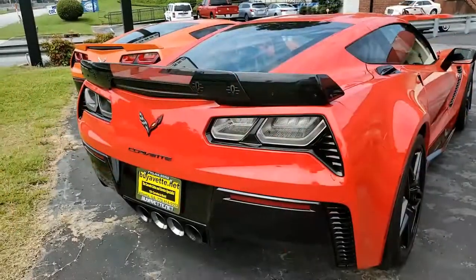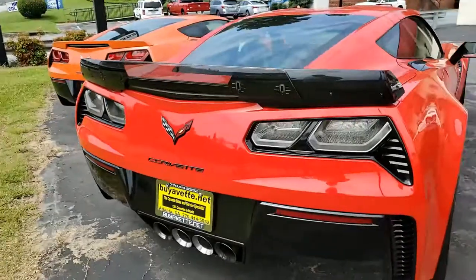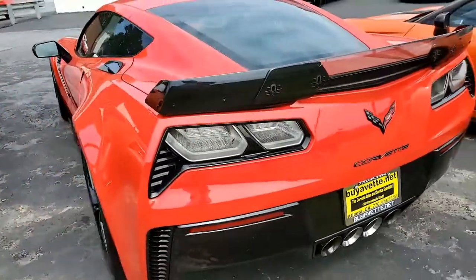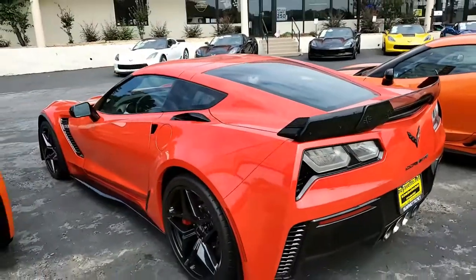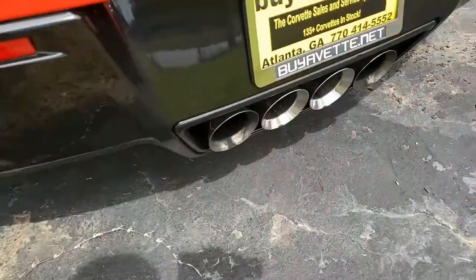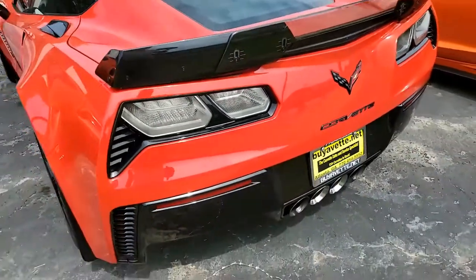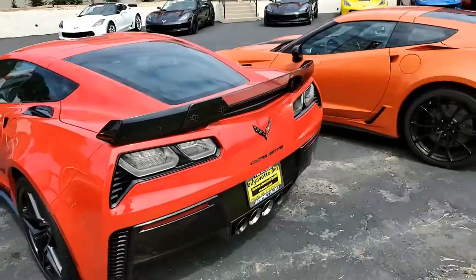This is a beautiful car — you'll want to take a better look at it. We have beautiful pictures on our website at buyavet.net, and you can give one of our sales representatives a call to help you make this car yours today. You can contact us here in Atlanta, Georgia at 770-414-5552.